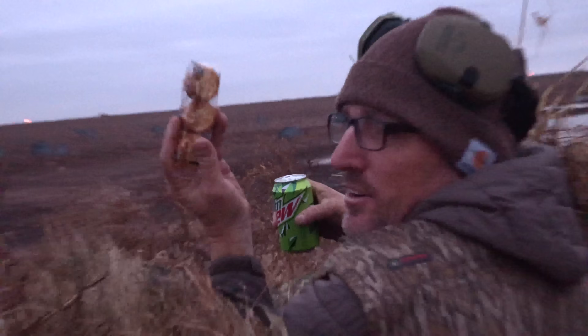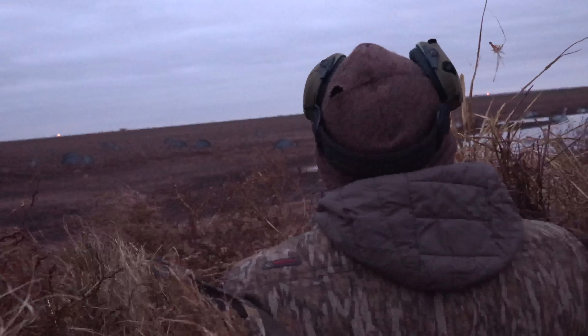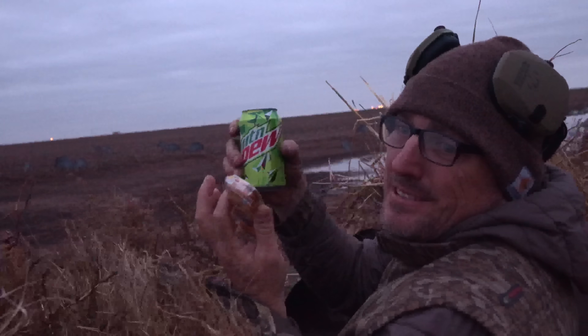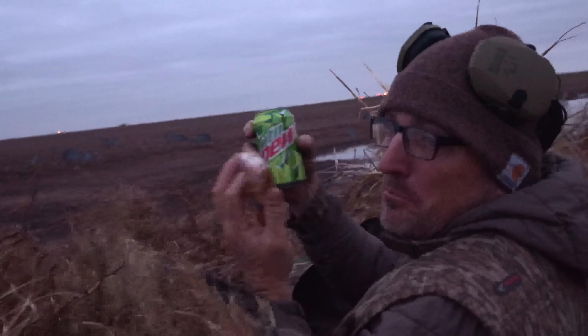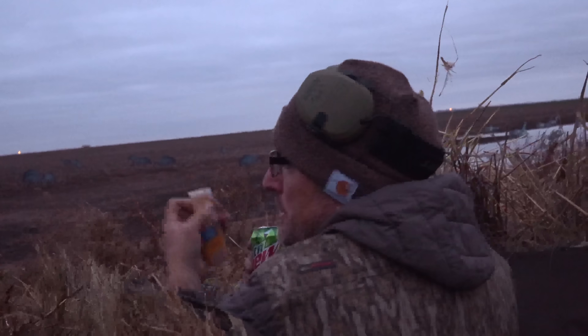We're just getting started and he's already trying to steal my peanut butter cookies. Hey, what's your favorite thing to have in a blind? Me — mountain dew and some peanut butter cookies or peanut butter crackers.